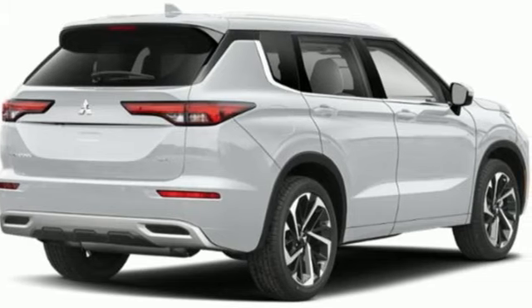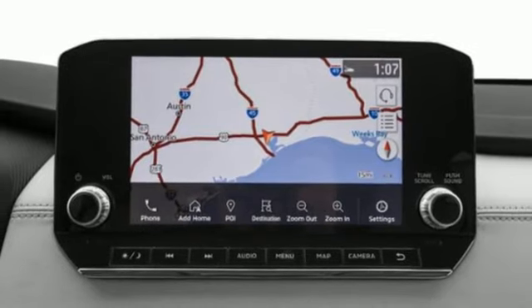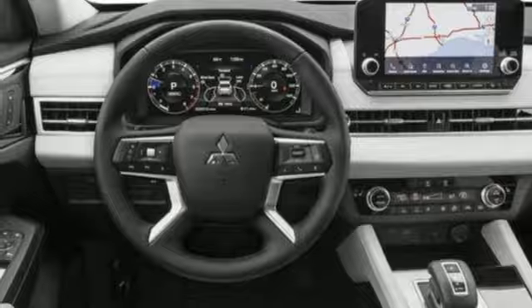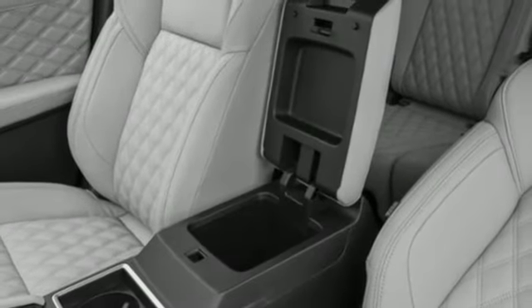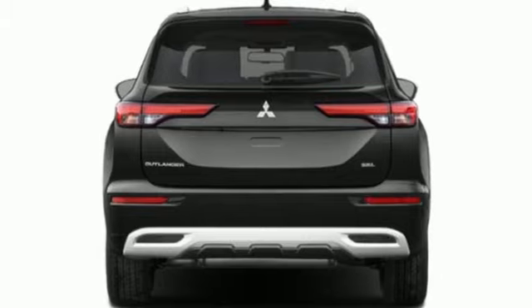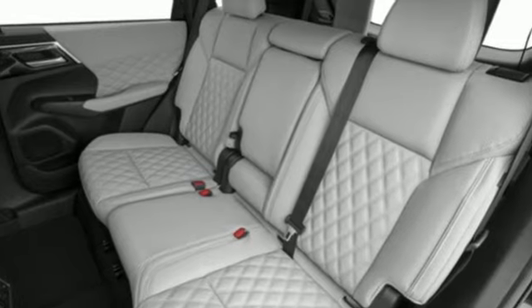Continuously variable automatic transmission, heated leather bucket seats, integrated navigation system with voice activation, steering assist cruise control, dual zone climate control, memory exterior door mirror settings, streaming audio, active grille shutters, inductive device charging and in-line four-cylinder engine.